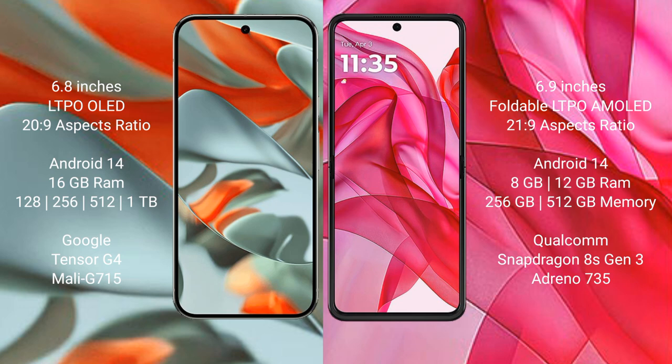The Motorola Razr 50 Ultra comes with 8GB or 12GB of RAM, 256GB or 512GB internal storage, powered by the Qualcomm Snapdragon 8 Gen 3 processor with the Adreno 735 GPU.